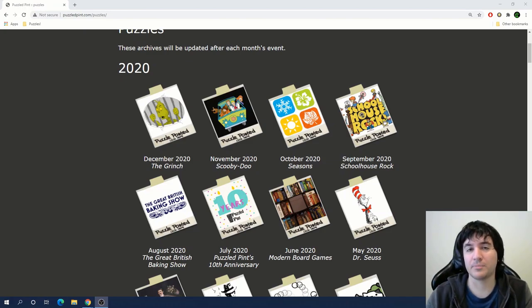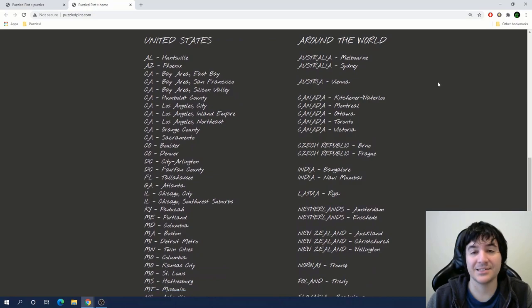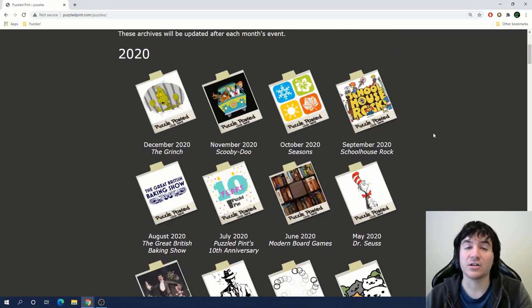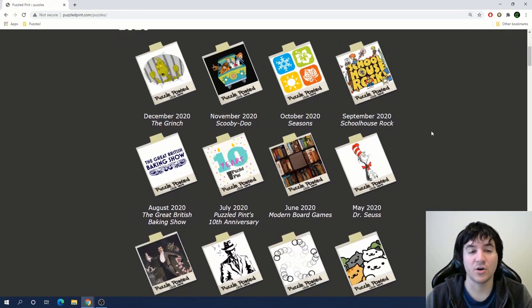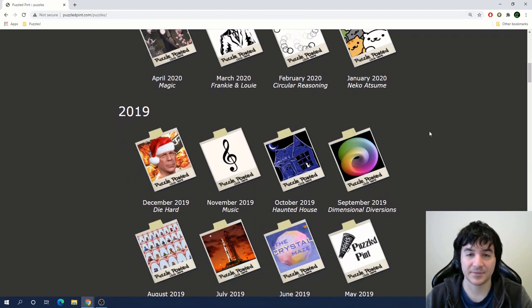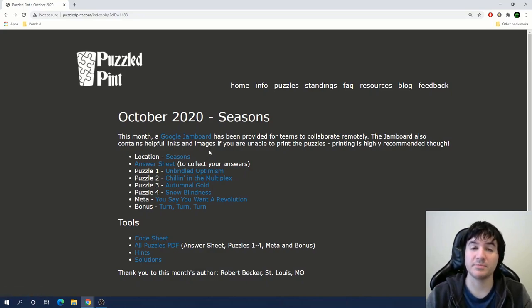If you haven't heard of Puzzled Pint before, it's a monthly mini puzzle hunt that takes place at a number of bars and restaurants in several different cities and locations across the world. The homepage of the Puzzled Pint website has a full list of all the cities where it takes place every month, and the website also has a backlog of all the previous puzzle hunts. Each set typically involves a location puzzle, which people solve to figure out where their specific chapter is holding the event, as well as four feeder puzzles and a meta puzzle.